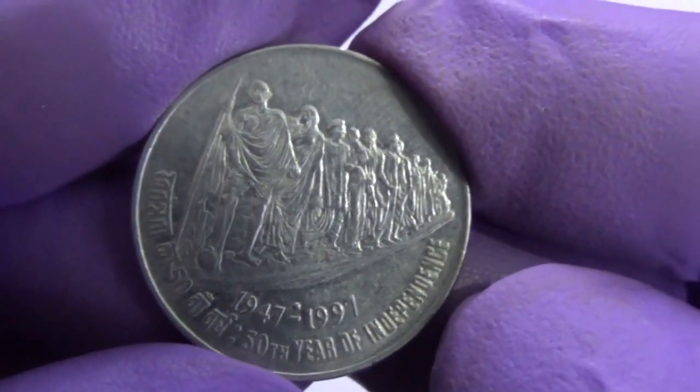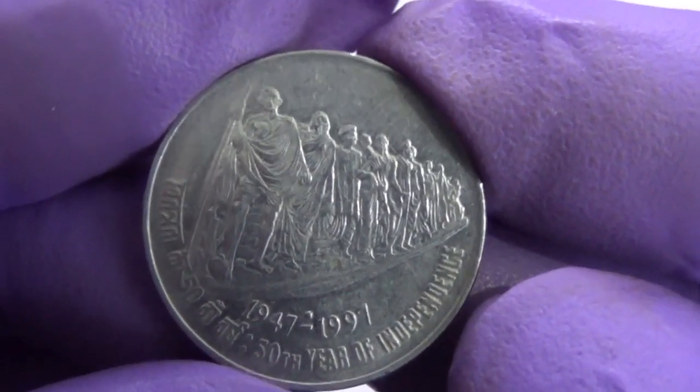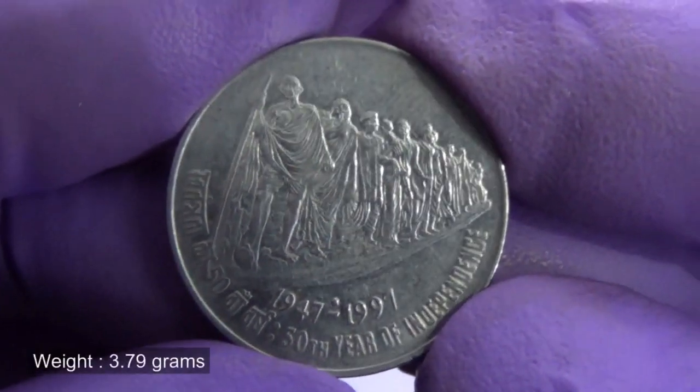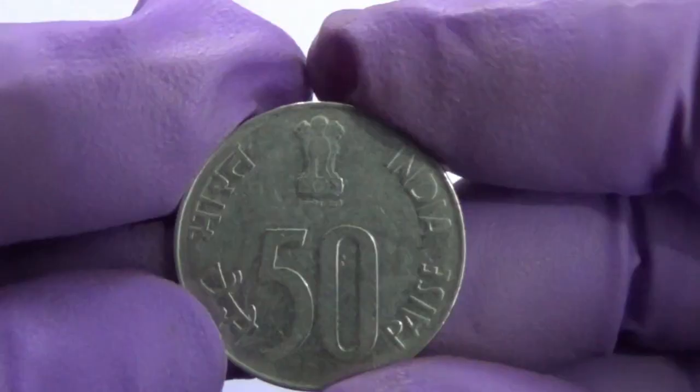The inscription '50th year of independence' in English and the Devanagari equivalent appear at the bottom periphery. The years 1947 to 1997 are shown below the image in international numerals.